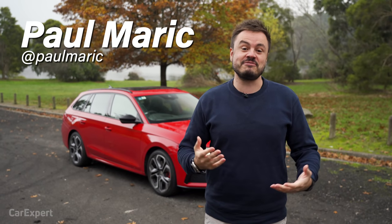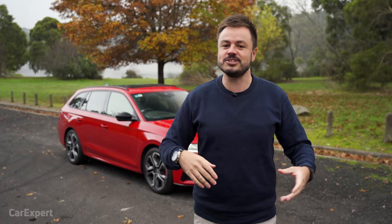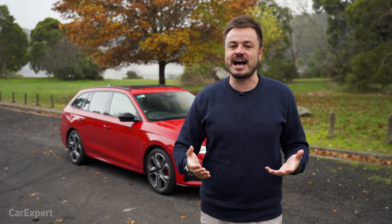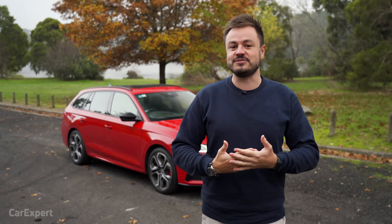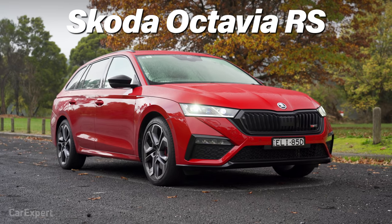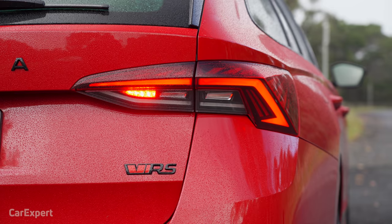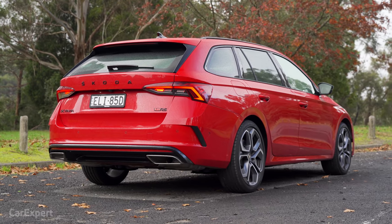G'day, I'm Paul. So if you're after a family wagon but want a bit of sportiness and don't just want something generic, I think the Skoda Octavia RS has this little niche in the market. I've been a really big fan of these for a long time, so I've been really excited to drive the latest version of the Octavia RS. This is available just in one spec for the wagon, but you can get it as a hatchback as well.